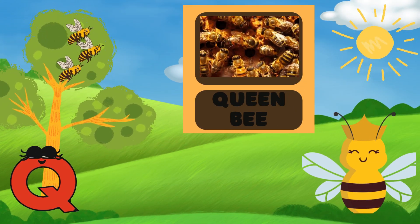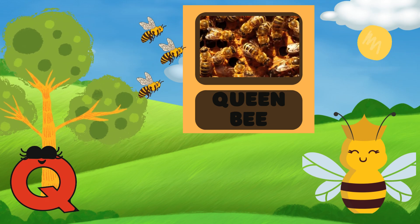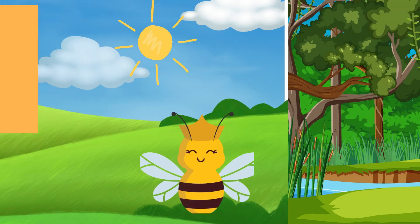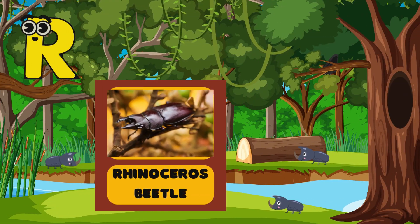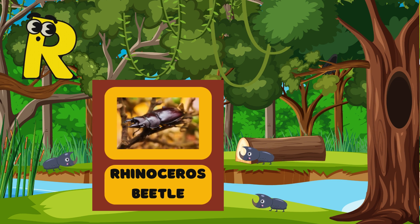Q is for Queen Bee! The Queen Bee is the leader of the bees! Other bees will protect the queen! R is for Rhino Beetle! Rhino Beetles are very strong! See their sharp horns!